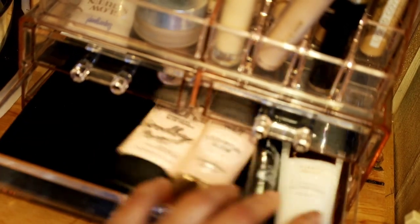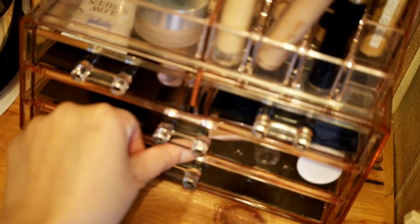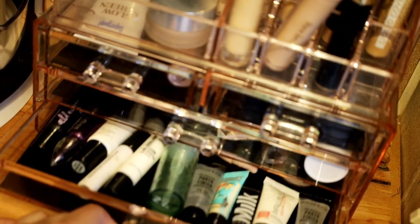Here I have all of my concealers all in one place, and then I also have some liquid highlighting products. And here I have a bunch of primers as well — a bunch of mini primers.